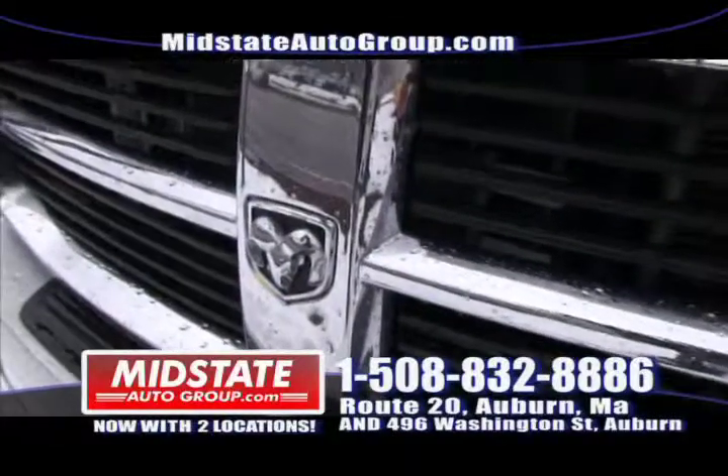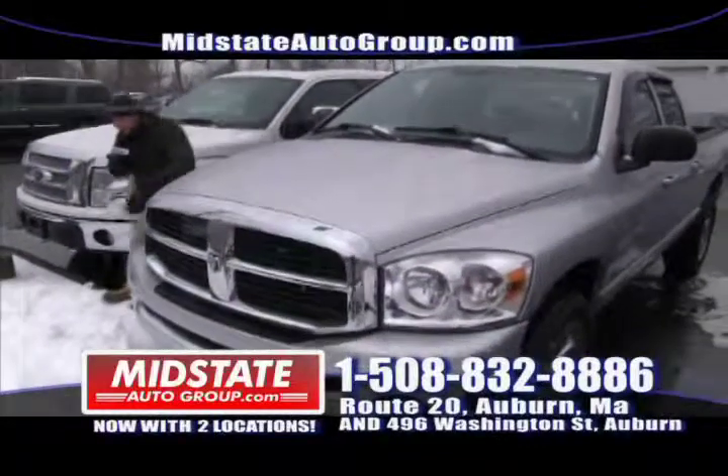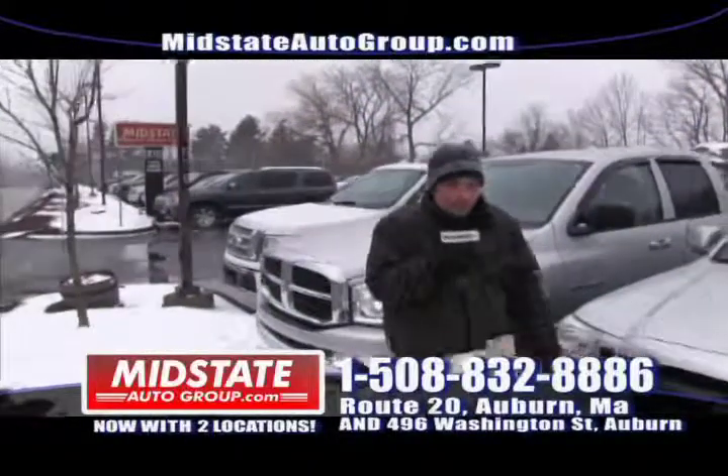Up next we have this beautiful 2007 Dodge Ram 1500. It only has 54,000 miles on it — mint truck, mint vehicle, four wheel drive. Get down here to Midstate and get this before it goes quick.